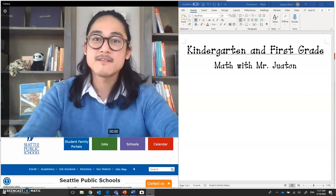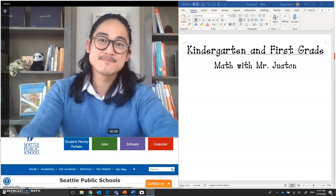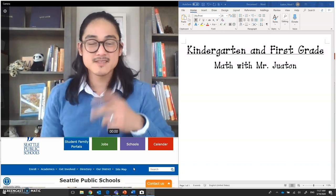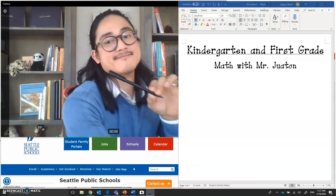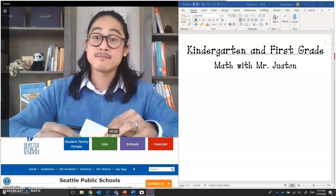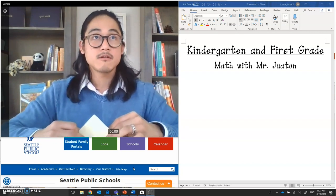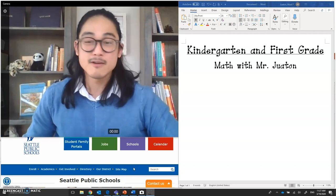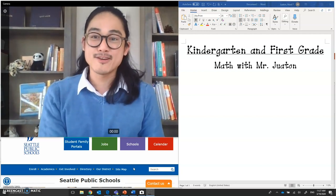However, everybody's welcome — families, cousins, friends, whoever you'd like to collaborate or work with. Let's get started. You will need two things today: something to write with and something to write on. I'm choosing to write with a pen and a post-it — something I had handy. You can feel free to use a marker and a whiteboard, chalk and a chalkboard. Whatever you'd like to use to write and capture your writing, feel free to use that to support your math learning today.